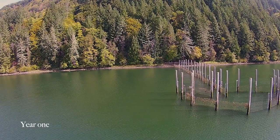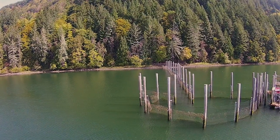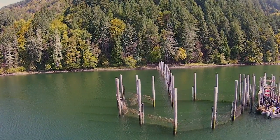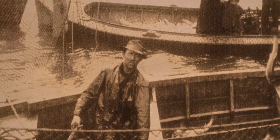It's the first pound net to be permitted in roughly 90 years. This is a historical event. Where my grandfather's top fish trap was located is basically where we're sitting right now.